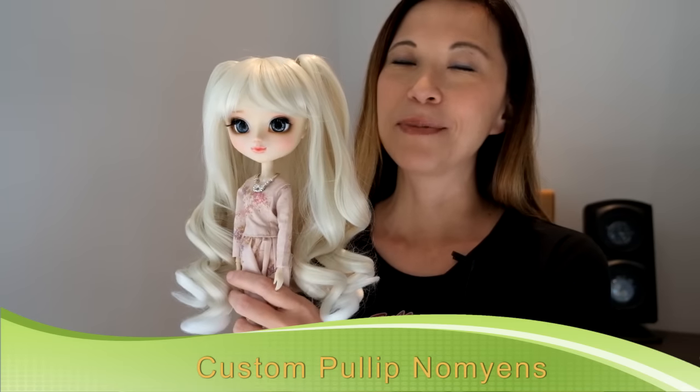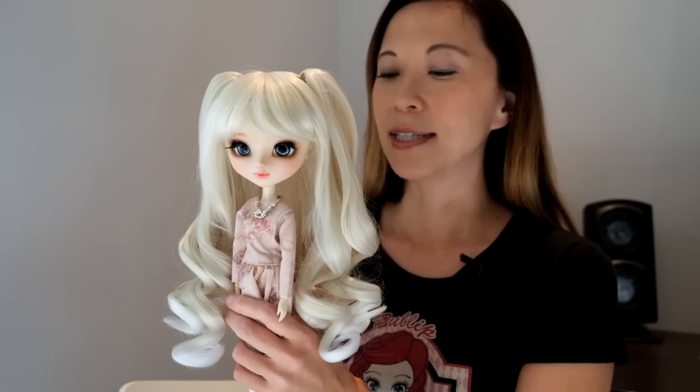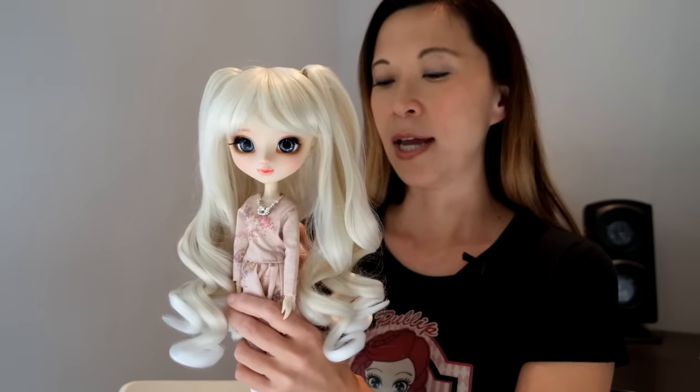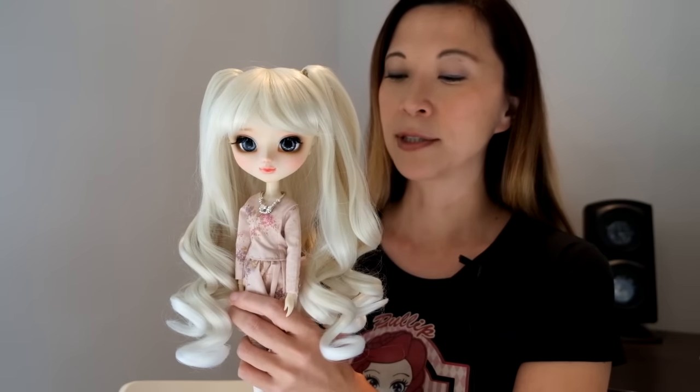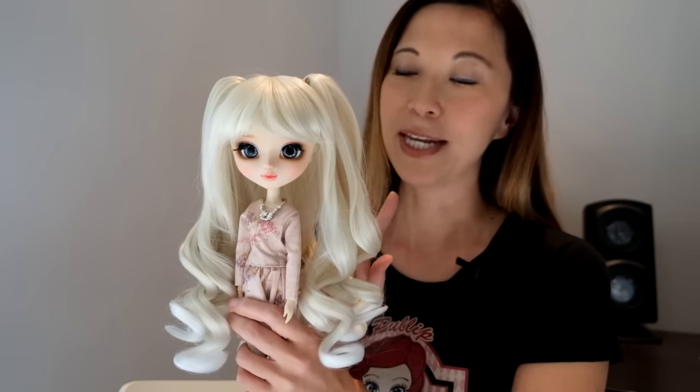Hey guys, today I am incredibly pleased to bring you — you know how I feel about custom Pull-Up dolls, I'm a little bit crazy about them. This is one of my absolute favorites. This is a custom Pull-Up by Nam Yens; they are a company in Thailand. She is a very popular customizer — she's a little bit pricey, but let me tell you something: worth every penny.